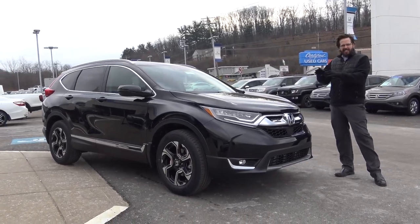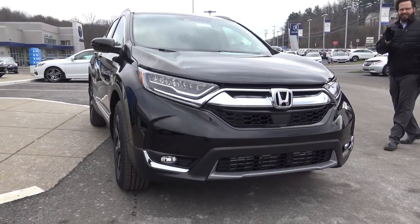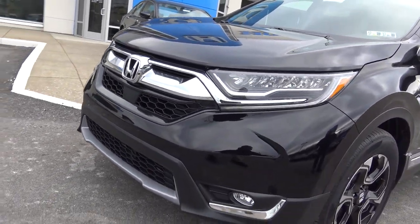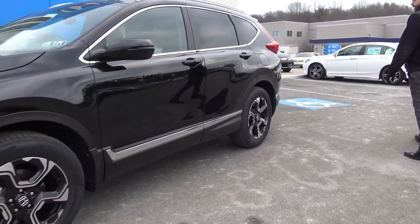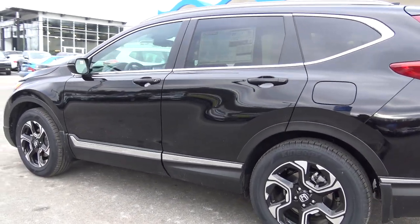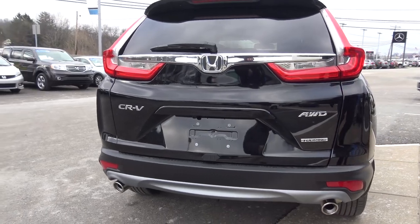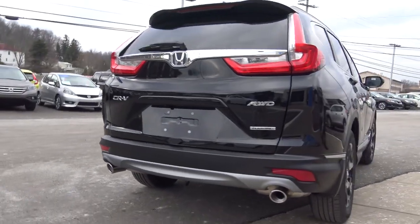Before we jump in and take a look at the interior, let's do one lap around and take a look at the exterior because this is a big deal. This 2017 CR-V has been redesigned — all new front end, very angular, very aggressive looking, very sporty looking car. On the side here you can see the gas tank and the gas cap, the gas access on the driver's side of the car. Looking at the back, check out how cool this looks — I love these tail lights. You'll notice the dual exhaust, that's new.